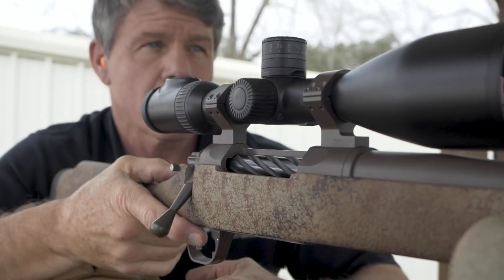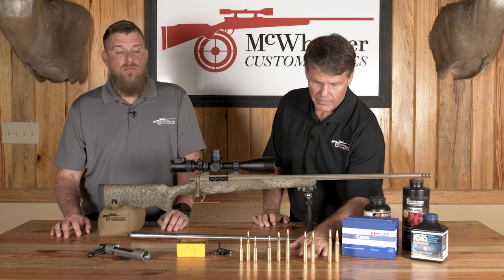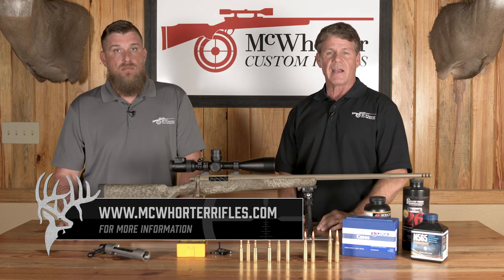Fantastic performers all the way around. So we've gone through the 6.5s and the 7s — next week we're going to get into the bigger boys: 30 cal and 338. Thank you for joining us. That's our Downrange segment, brought to you by McQuarter Custom Rifles.